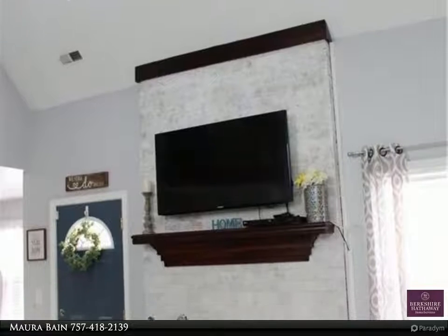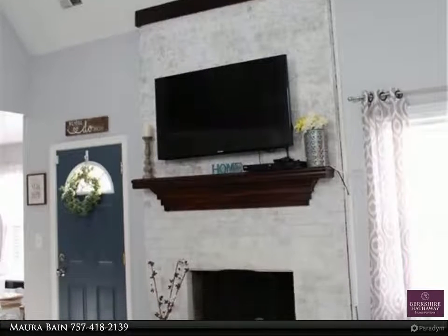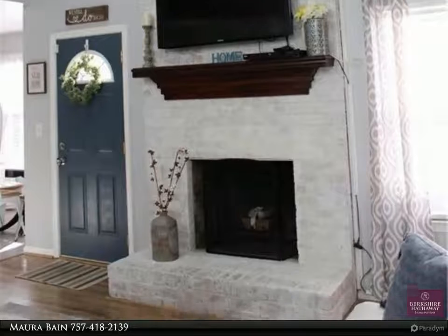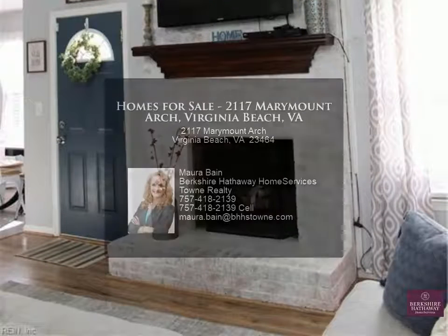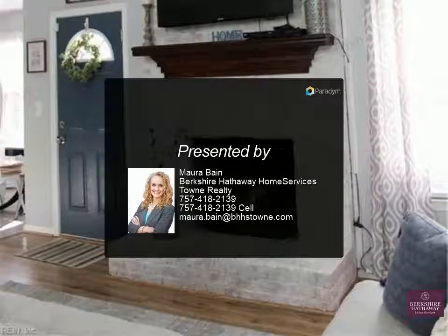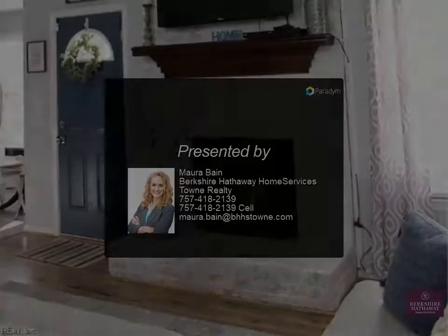There is even a neighborhood park just a few blocks away. A front porch to hang out on while the kids play in the court, and there is also a back porch and shed for storage. Great location, great neighborhood, great schools. Spend the New Year in your new home!